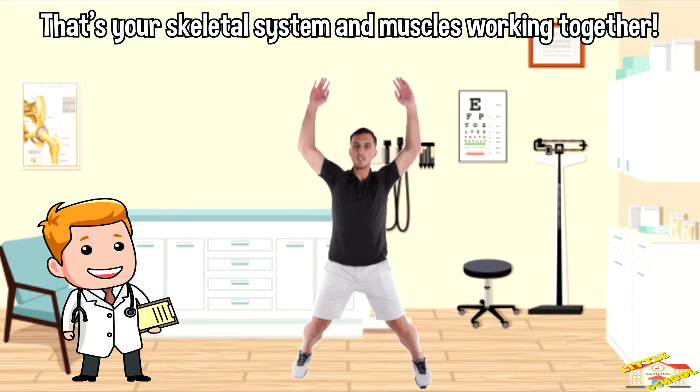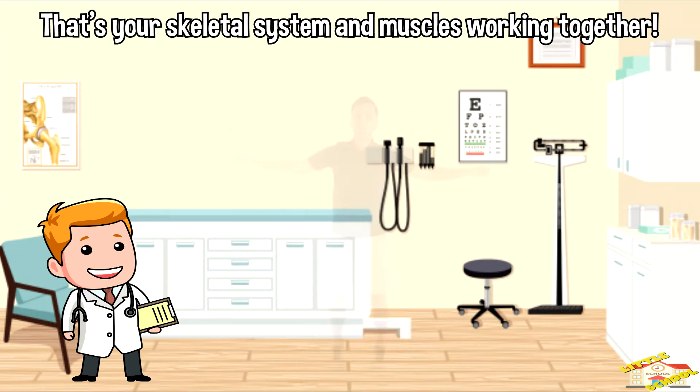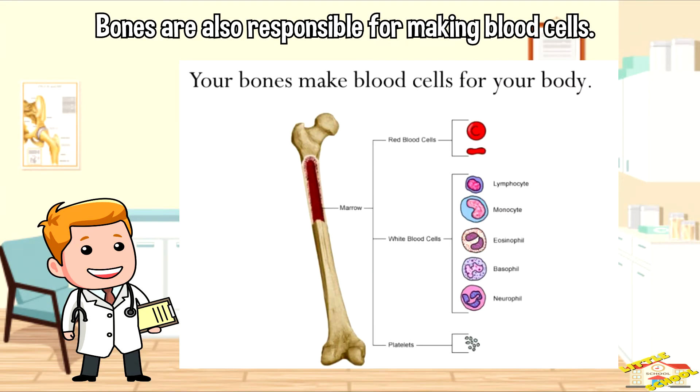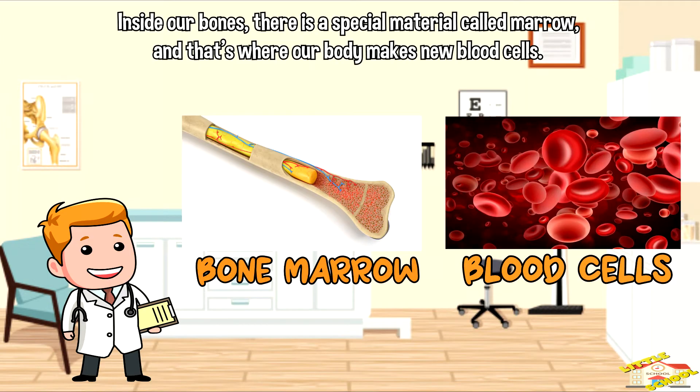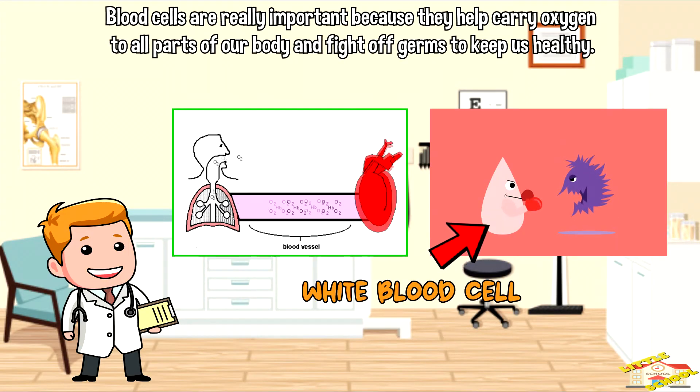That's your skeletal system and muscles working together! Bones are also responsible for making blood cells. Inside our bones there is a special material called marrow, and that's where our body makes new blood cells. Blood cells are really important because they help carry oxygen to all parts of our body and fight off germs to keep us healthy.